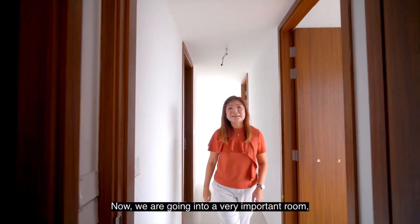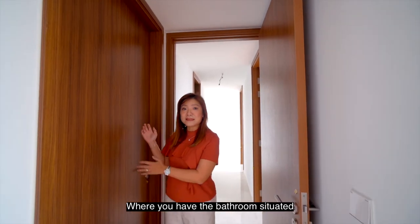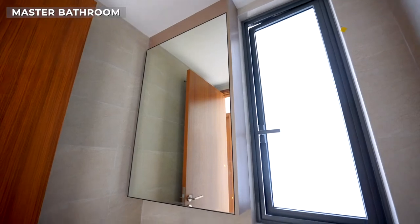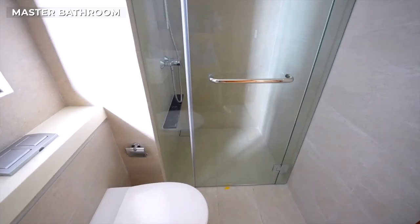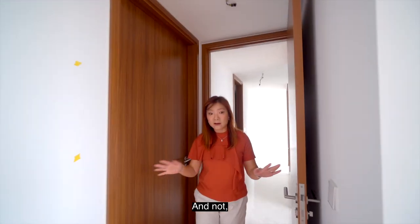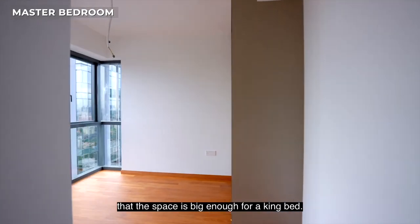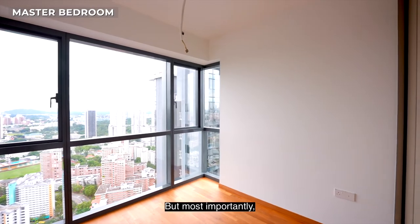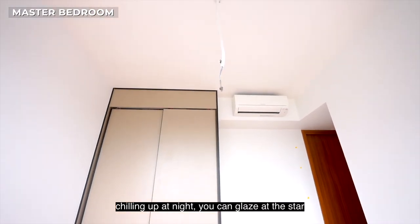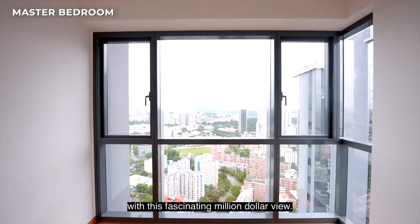Now we are going into a very important room — the master room — where you have the bathroom situated at the corner, and not by your bedside. You can see that the space is good enough for a king bed. But most importantly, when you lie down, relax, and chill out at night, you can gaze at the stars with this fascinating million dollar view.